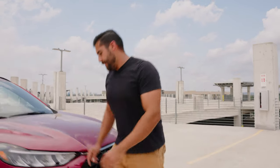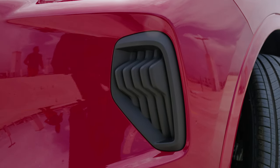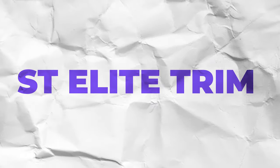Over here next to this headlight, let's take a closer look. This block-out plate — this hard plastic — is actually where the fog light would go, but you don't get fog lights in this package trim. You have to get the ST Elite trim to get fog lights.